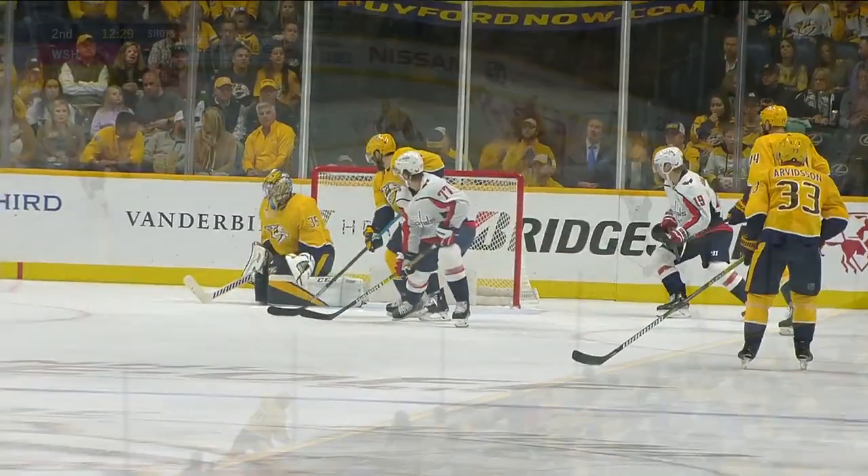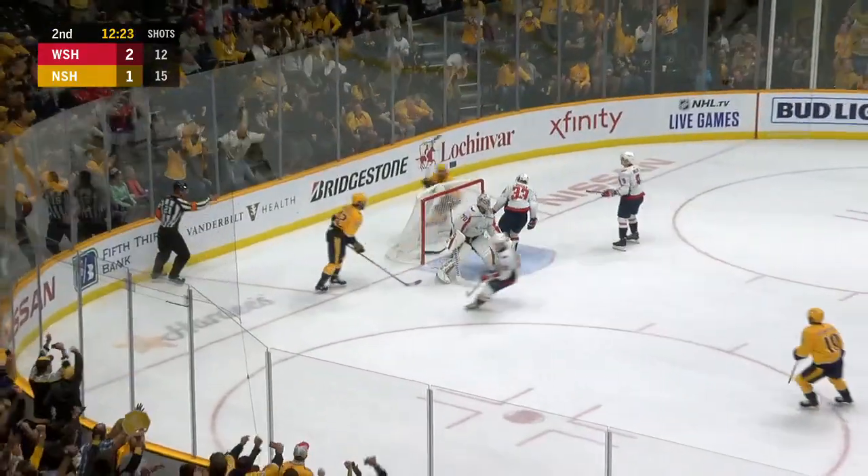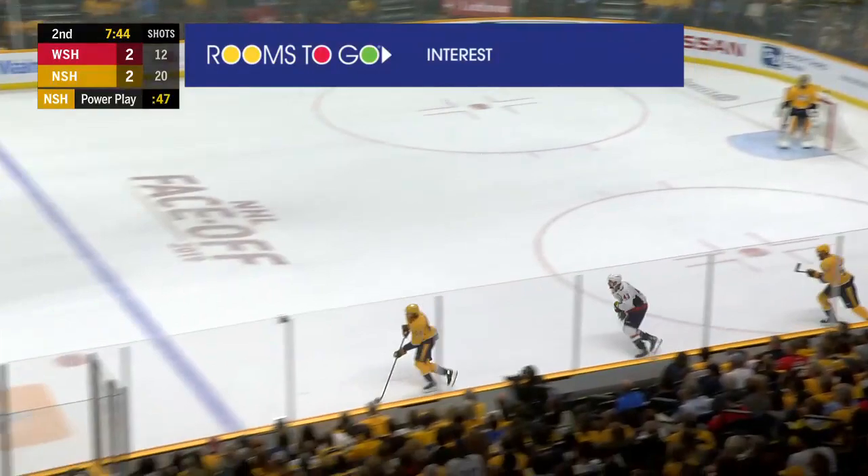Alexander Ovechkin fades away — and I'll tell you one thing, that kind of came off his stick. Yanko quick reverse right on the tape for Arvidsson — he's got Johansson — Johansson scores!